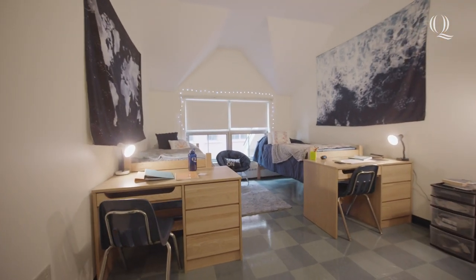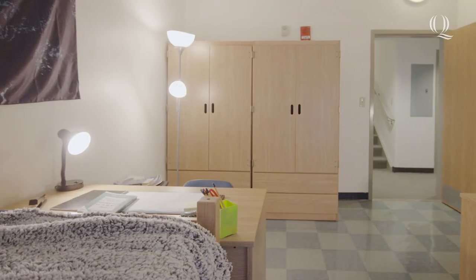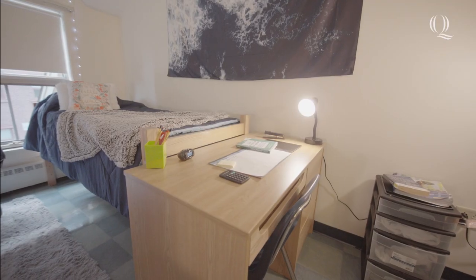Welcome to your bedroom! Each apartment has three bedrooms that are double occupancy, furnished with a bed, wardrobe, desk, and chair for each resident.